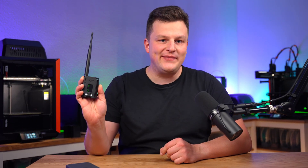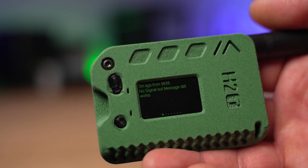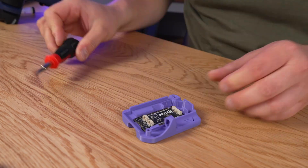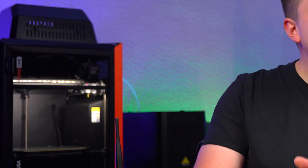But instead of buying another gadget, what if you could 3D print your own communicator — one that still works when everything else goes down? In this video I will show you how to build it for around $30, powered by open-source tech and your own 3D printer. Because this thing is probably far more capable than you think.